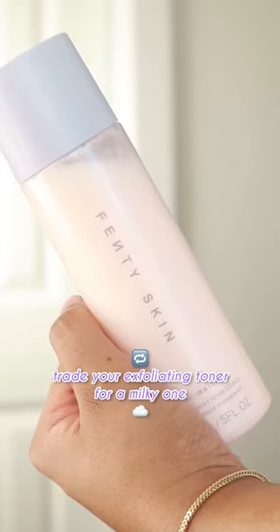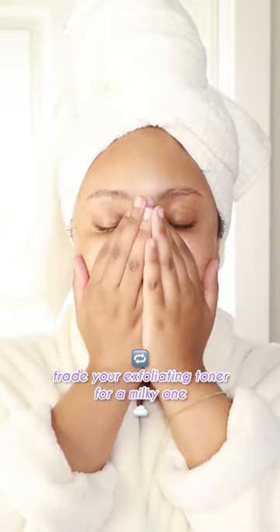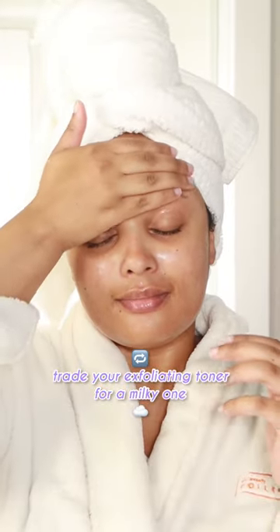A skin tip is to never strip, okay? It's okay to relax a little bit off of the exfoliating toners and cocoon your skin in a milky textured toner essence that surges your skin with love and hydration.